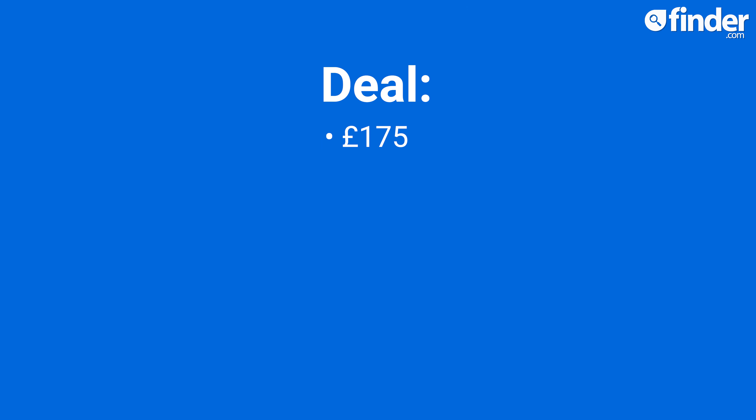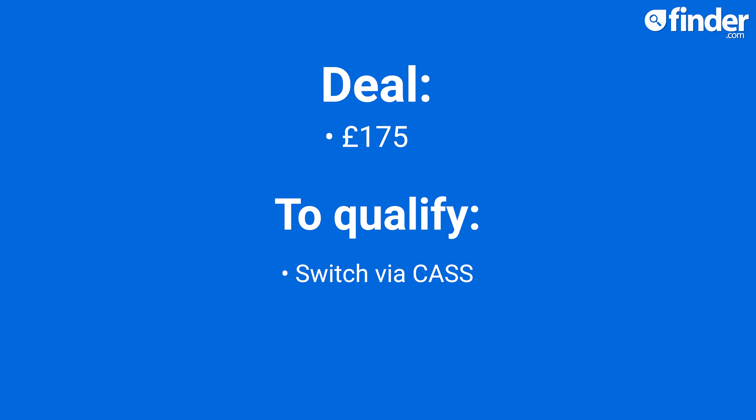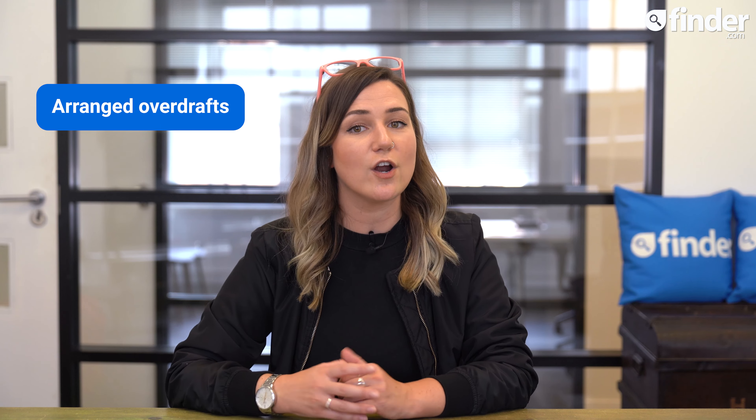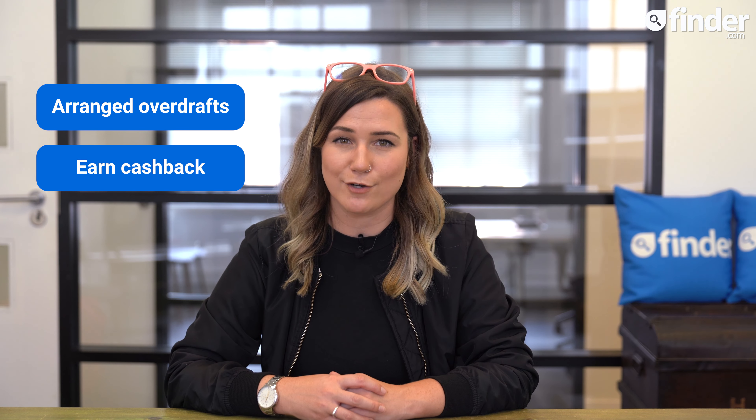You can scoop yet another £175 from Santander when you switch to their everyday current account using the current account switching service, set up two direct debits, pay in at least £1,000 and log on to your online or mobile banking. Again, there is no specific end date for this offer. With this account, you can get an arranged overdraft and earn cash back at certain retailers.